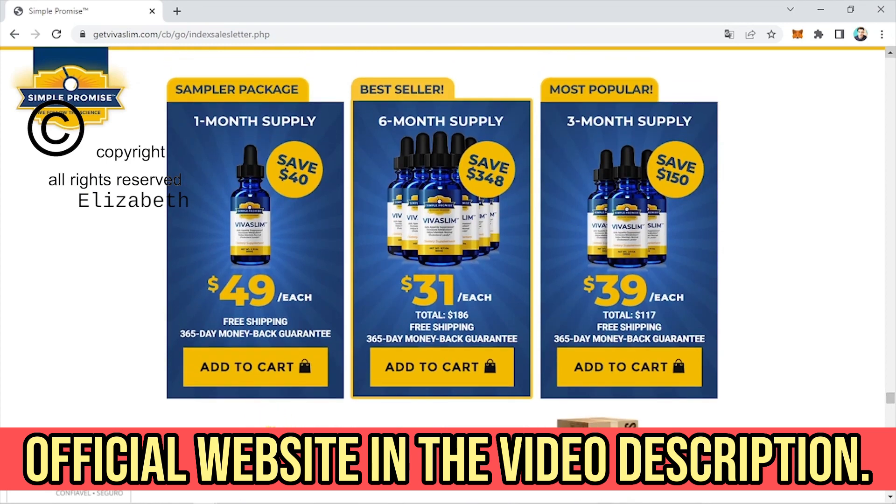Another really important piece of information you need to know before buying is that you can actually try Vivaslim for 365 days, and if you don't see results or if you don't like it for whatever reason, they will refund your money. Vivaslim is much easier to use and results are visible within a few weeks, but remember that to have effective results you need to take the treatment seriously and take it every day.